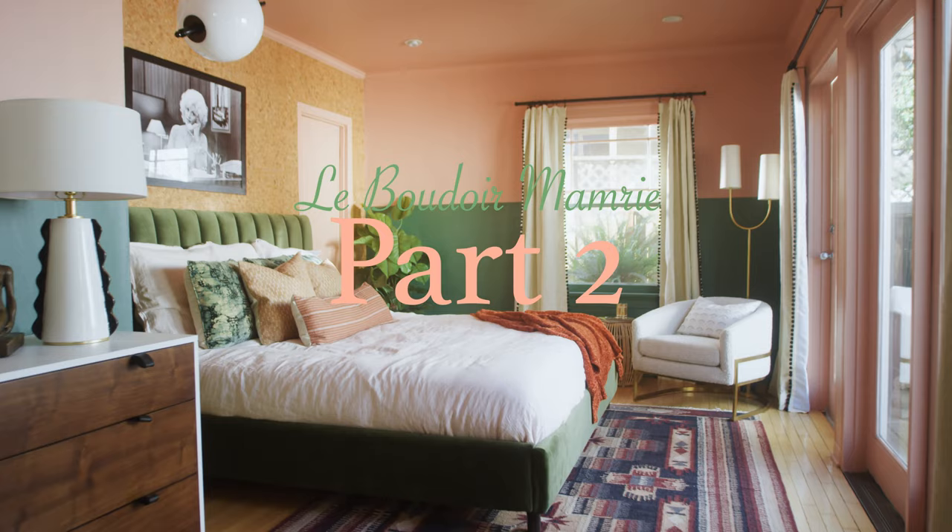So once we had it all painted and we had the cork on the wall, then Mamrie went out of town for two months. Since I decided to leave and go to North Carolina for a couple months, I'm redoing the room. A bed is being delivered next week, and a dresser is being delivered. And my friend Claire is just gonna be there. And a planter.